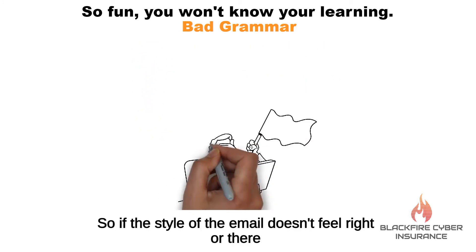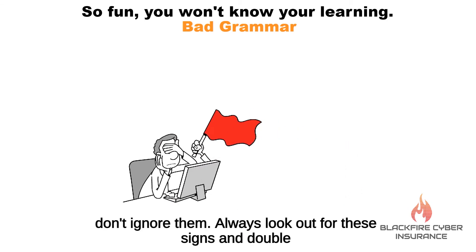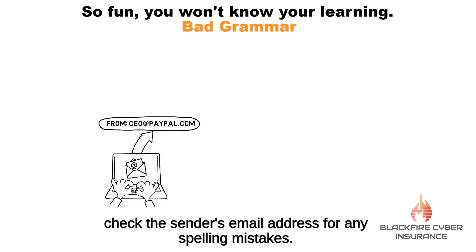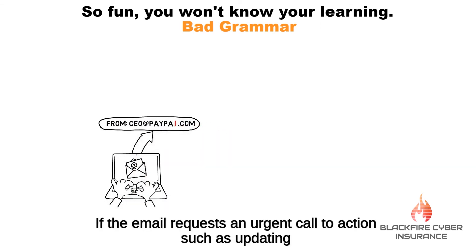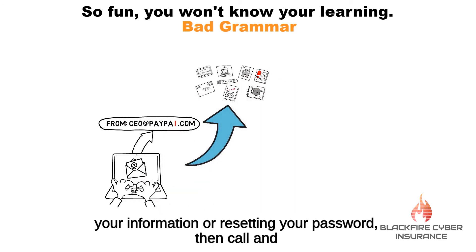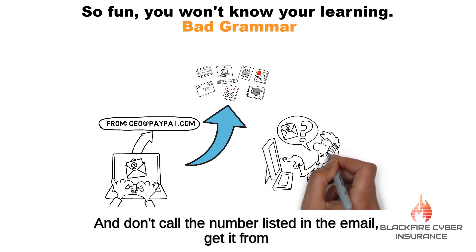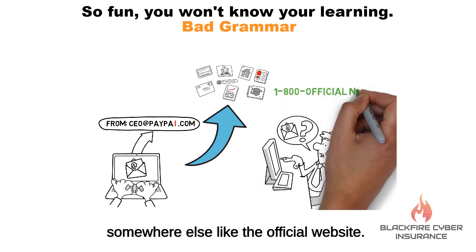If the style of the email doesn't feel right or there are grammar mistakes, don't ignore them. Always look out for these signs and double-check the sender's email address for any spelling mistakes. If the email requests an urgent call to action, such as updating your information or resetting your password, then call and verify with the person or company that sent you the email — and don't call the number listed in the email. Get it from somewhere else, like the official website.